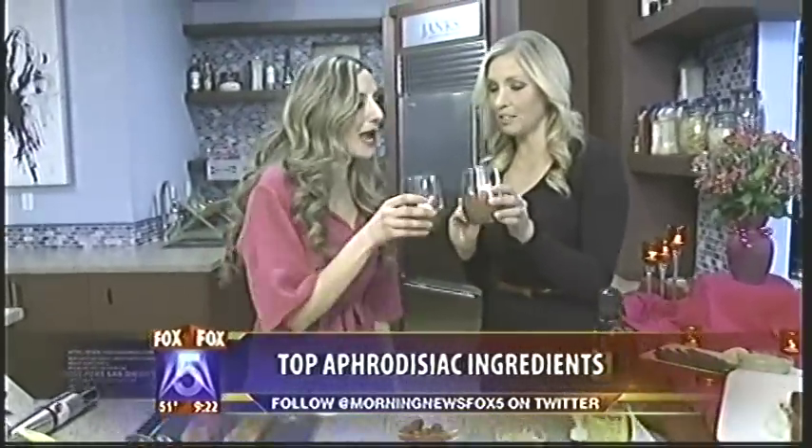You ready to dig in? Cheers — for Valentine's Day! Putting your loved one in the best mood possible. Melody's been cooking in the kitchen for us this morning. For her recipes, go to fox.sandiego.com and click on the Scene On tab.